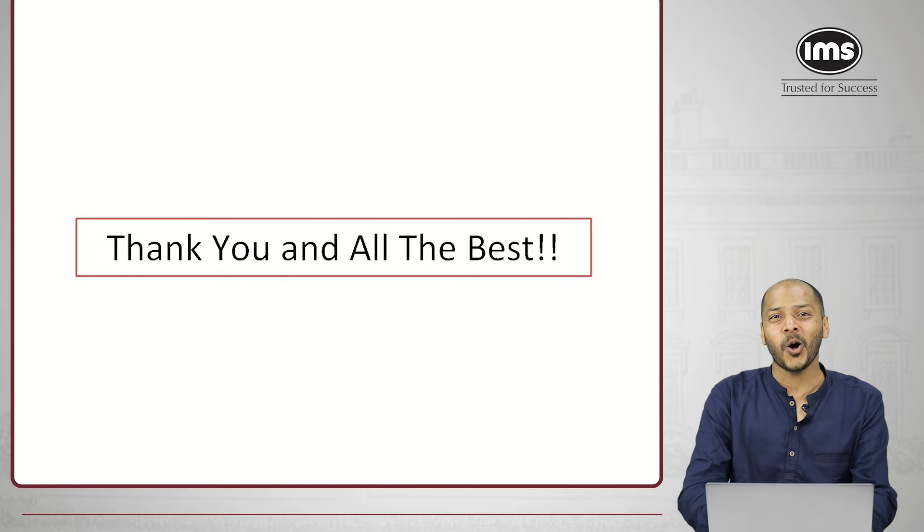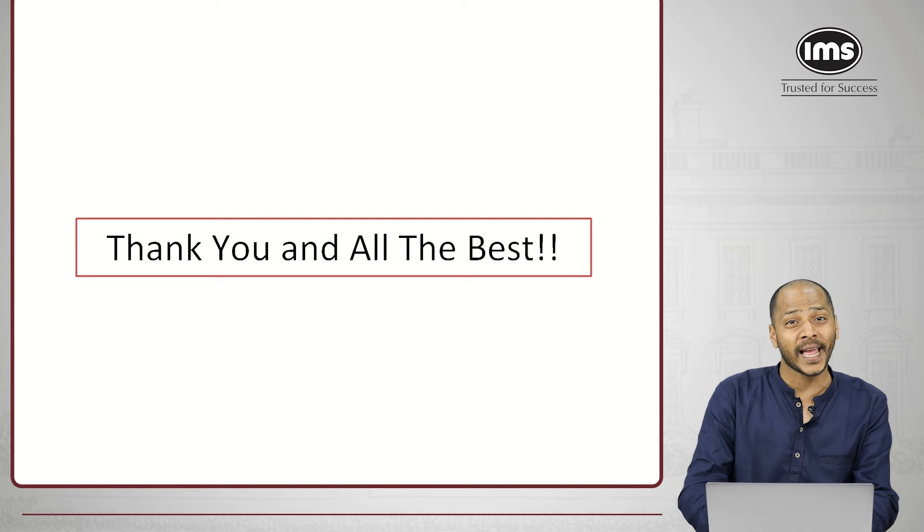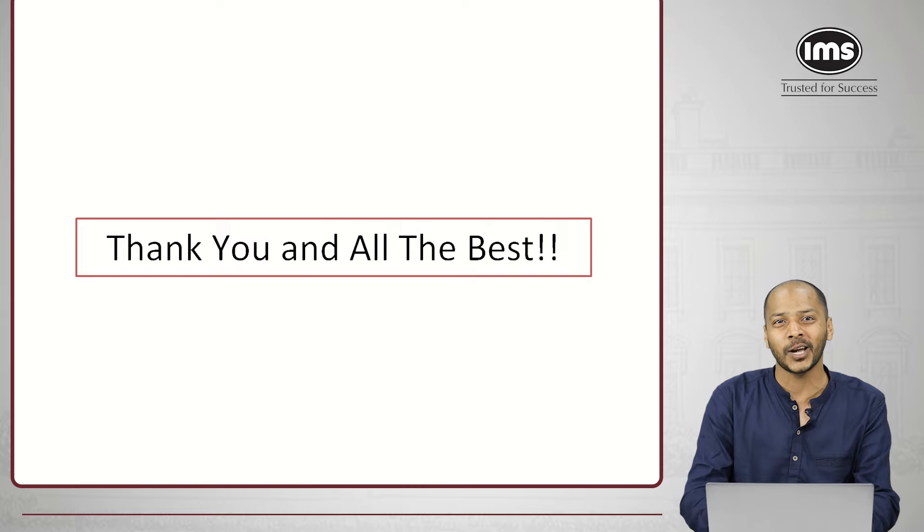That's all about the GIPMAT application process. I hope this video was helpful. For tips on how to crack GIPMAT and other important videos, subscribe to our YouTube channel and stay tuned with all the updates related to UG, BBA, and IPM exams. All the best and do well.